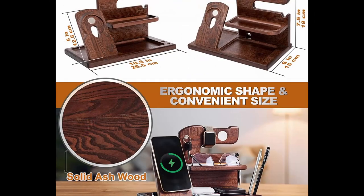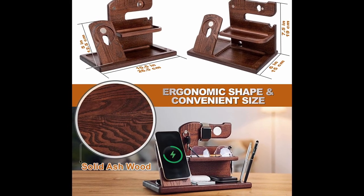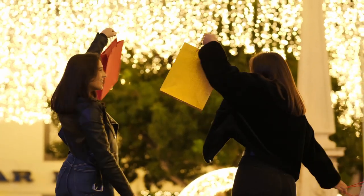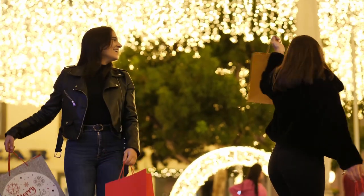The docking station comes in an eco-friendly rustic-style gift box, making it a perfect gift for occasions like Christmas, Birthday, Father's Day, Anniversary, or Graduation. Overall, the Tesliarwood phone docking station is a stylish, practical, and well-crafted accessory that helps you keep your devices and EDC organized while charging them.